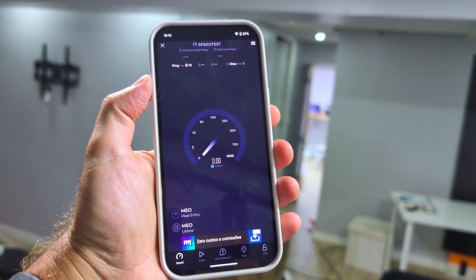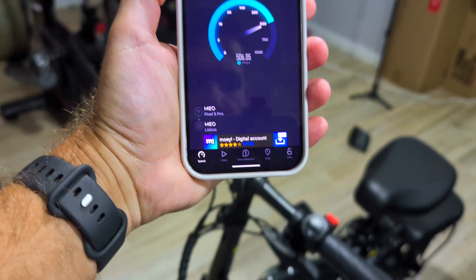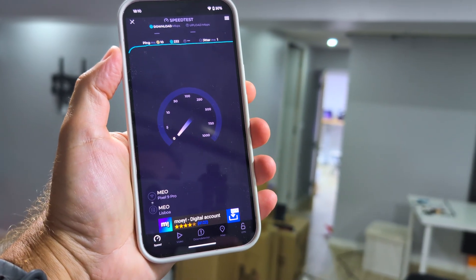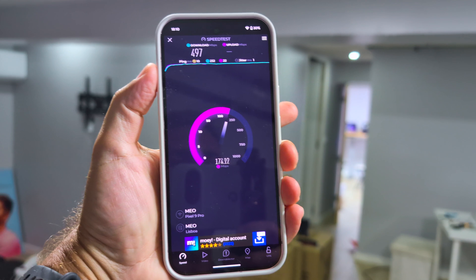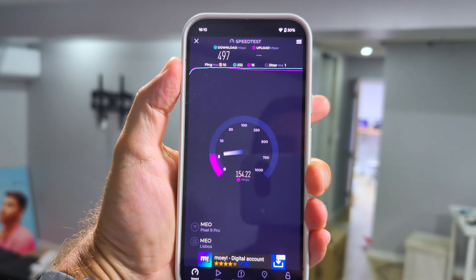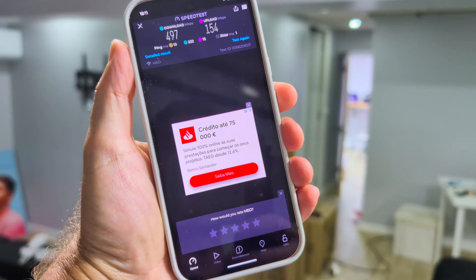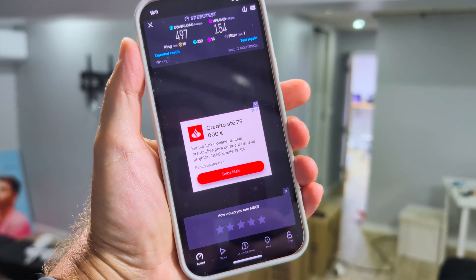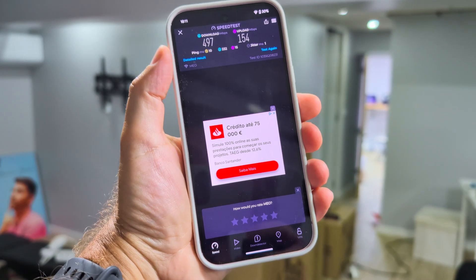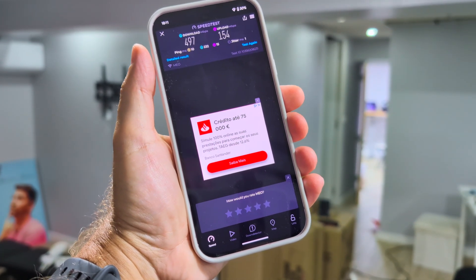Now a bit further away, in the area where I have my gym and cinema setup. There's about 100 square meters with a few walls in the way. You can see the Asus VivoBook S15 over there and the router is in the other direction with a few walls in the middle. The result is more or less the same — in 100 square meters with a few walls we're still reaching the maximum ISP connection: 500 Megabits per second download and 150 on upload.